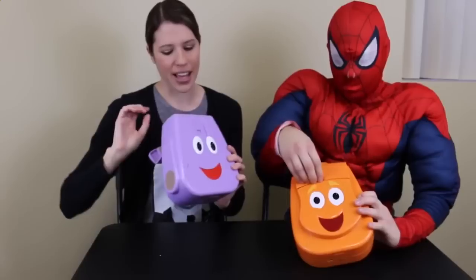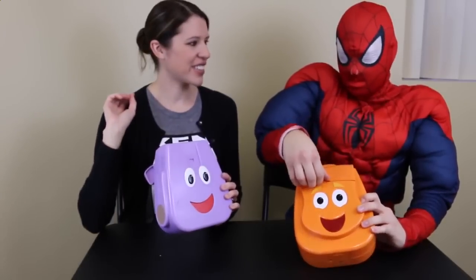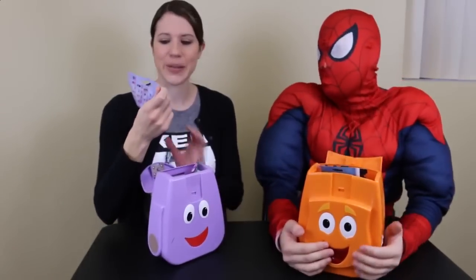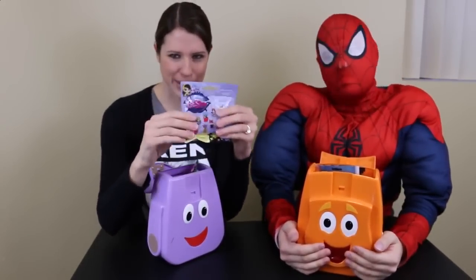Just a little clip. Let's see — should I go first? Okay, what is this? Ooh, a Littlest Pet Shop blind bag.